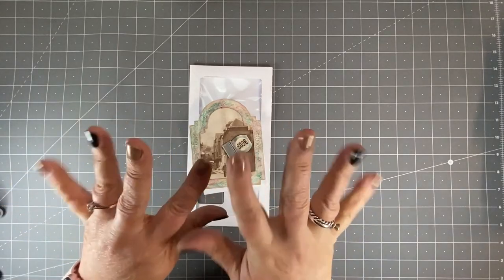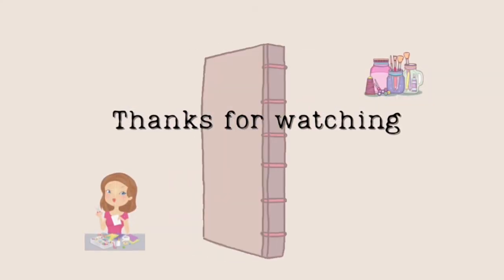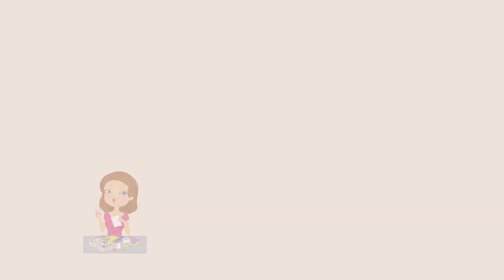That's it for me guys, I will see you soon. Bye bye!